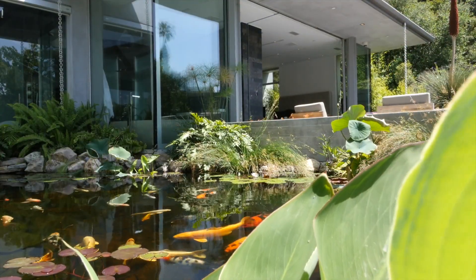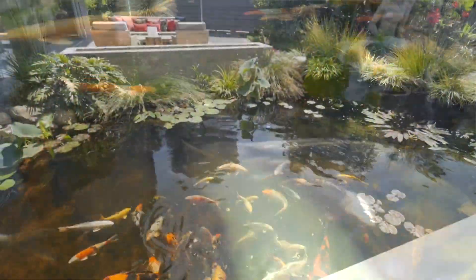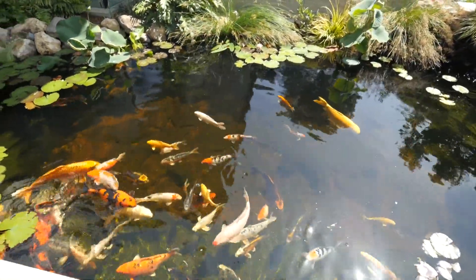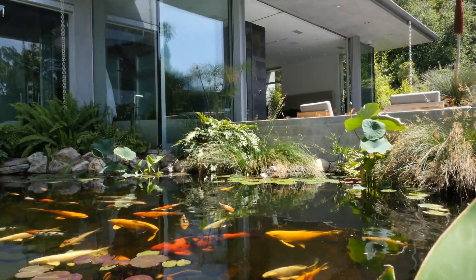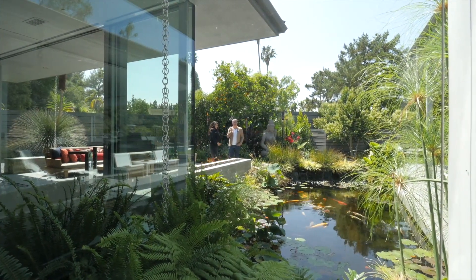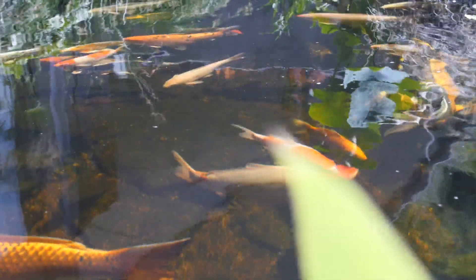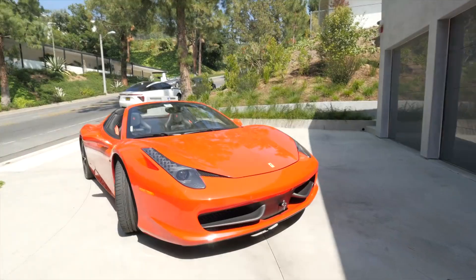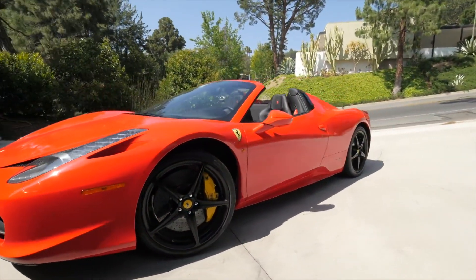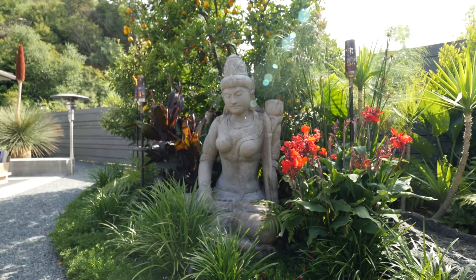Look at the koi pond. Do you know what these fish go for? These fish are ten to fifty thousand dollars a fish, depending on the size. People will actually write them into the deal to count and make sure every last fish is there because they're so expensive. Are they included in the price? Yes, everything is included in the price except for the cars. There are some fabulous Ferraris in the garage that don't come with the house. These tiki torches are so cool — at night with the Buddha, you really do feel like you're in Bali.